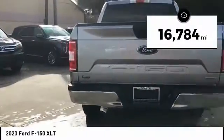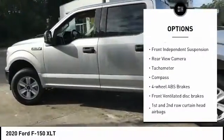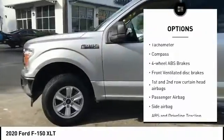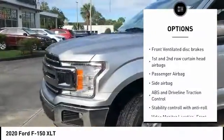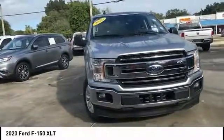Here are some of this vehicle's great options: tire pressure monitoring system, daytime running lights, engine immobilizer, braking assist, front independent suspension, rear view camera, tachometer, compass. Wouldn't you look great in this vehicle?